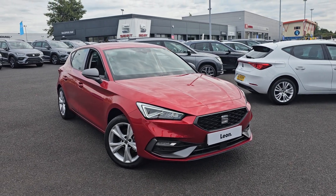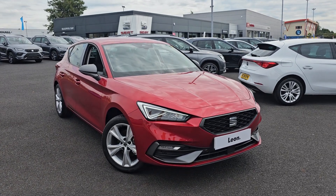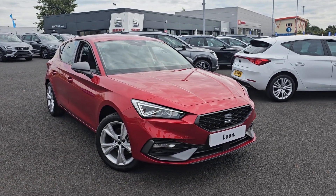Hi everyone, it's Liam from Blackpool SEAT. Hope you're all okay and today I've got a quick video walk around of this 2024 SEAT Leon FR.